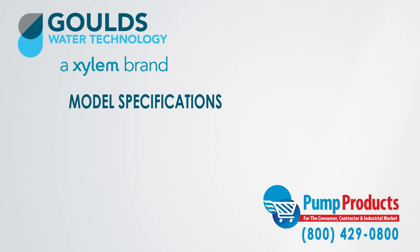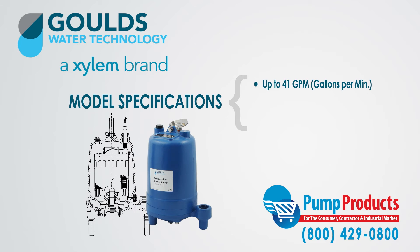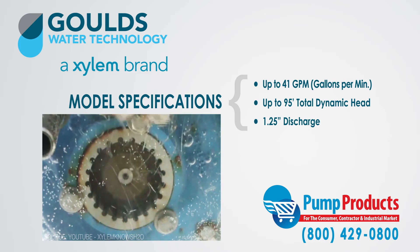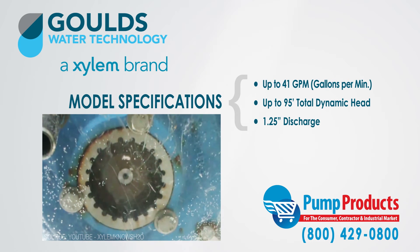The RGS 2012 series specifications include capacities up to 41 gallons per minute, total head up to 95 feet total dynamic head, and a one and one quarter inch discharge. The RGS 2012 is one of the best performing grinder pumps in its range and can shred just about anything that comes its way.